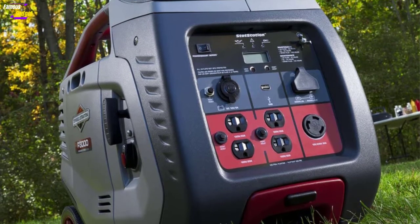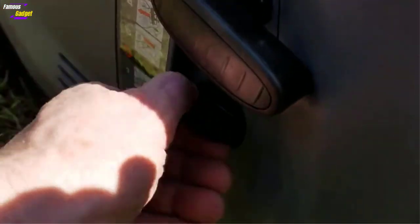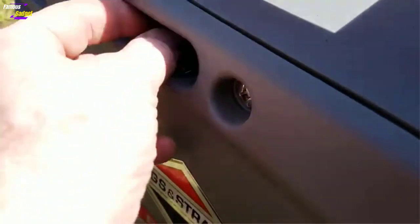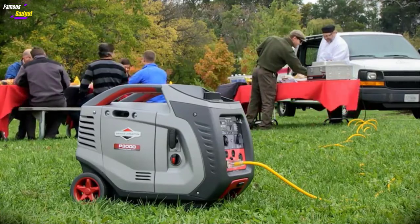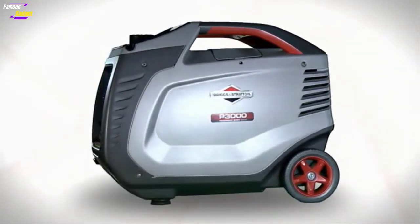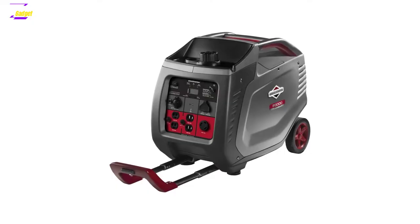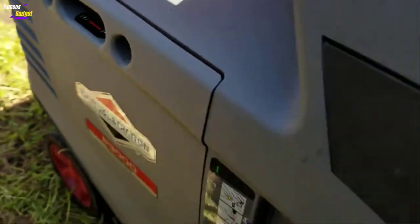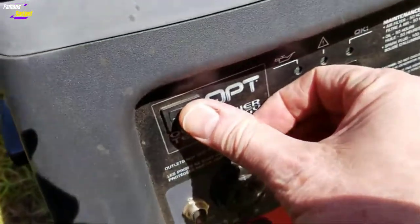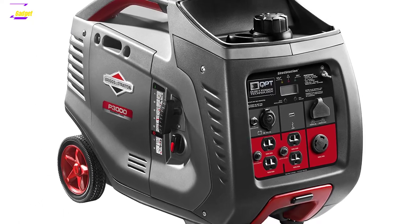In conclusion, Briggs & Stratton did well with this generator. It is one of the best 3000 watt inverter generators out there, easily beating most competitors on quality and price. You will find it hard to find another 3000 watt inverter generator this good for less than $1000. If you want a reliable inverter generator for RV or other uses without paying two grand for a Honda EU3000iS, the P3000 PowerSmart is well worth serious consideration, with all the necessary features and quality performance to make it one of the best in its price range.